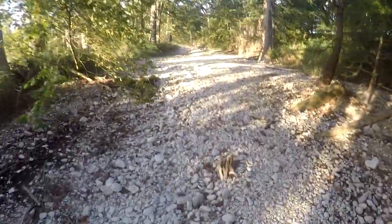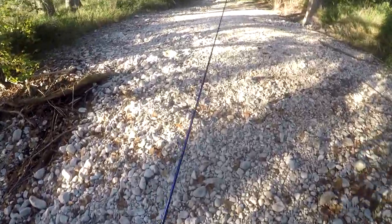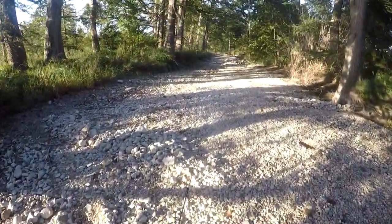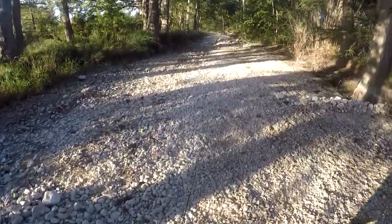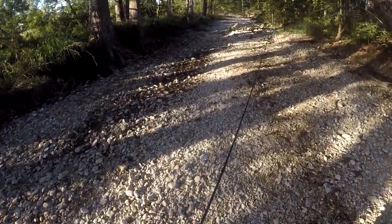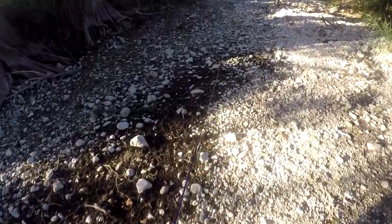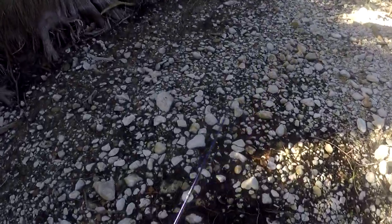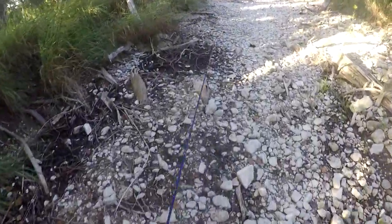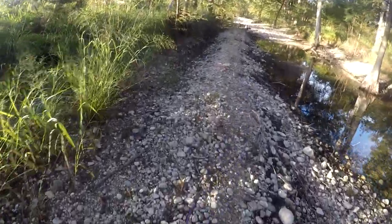The video today was supposed to be of me taking out a cool little watercraft that I just bought for my nephew — take it on a little test run, make sure it's good for him before I give it to him. But as you can see there's no water where I came. I knew this was a possibility, but we had some recent rain lately so I thought we'd have some more water here. But as you can see there is not much water here at all, kind of dry.